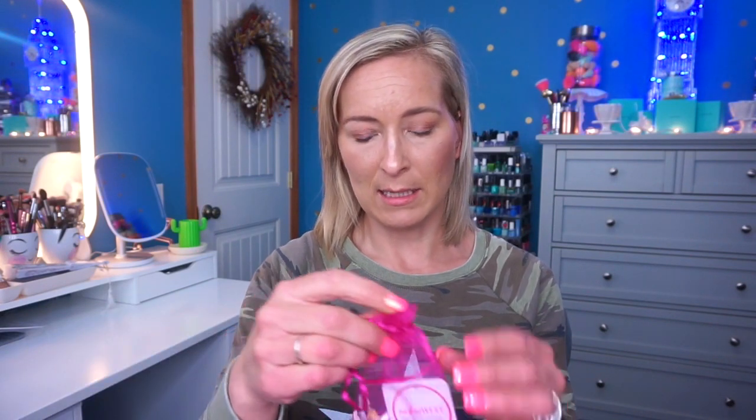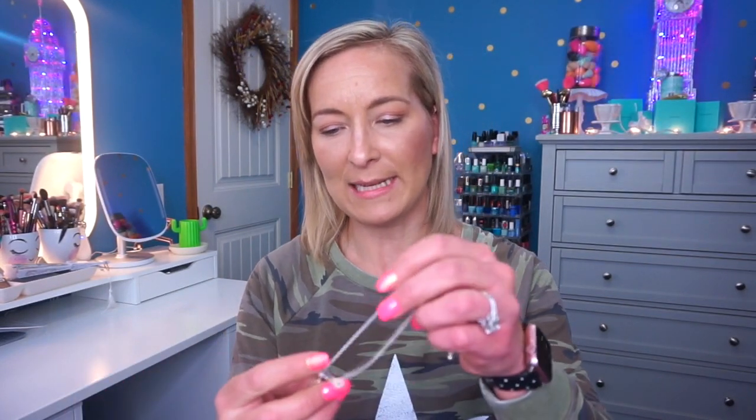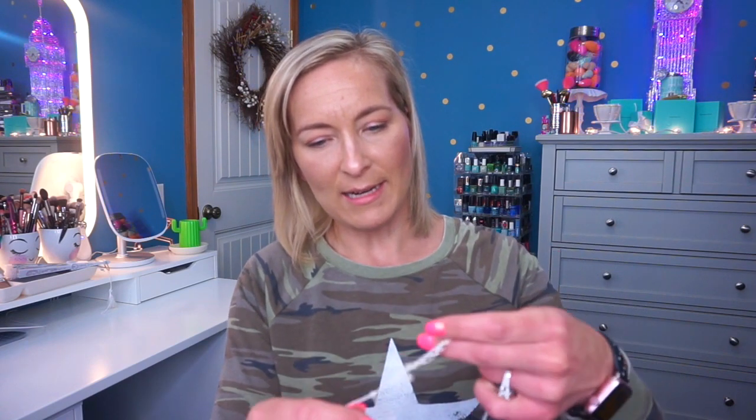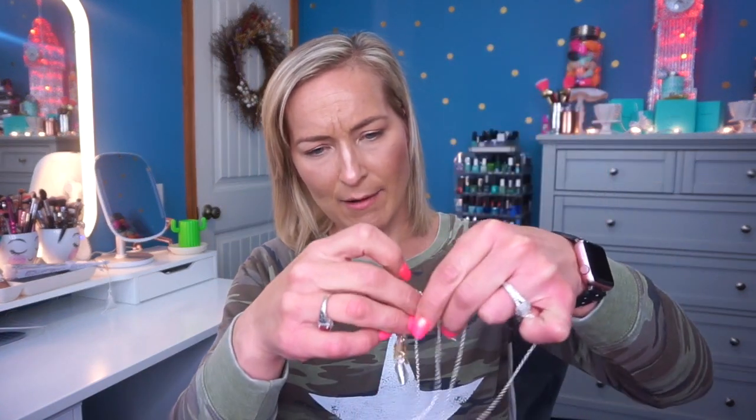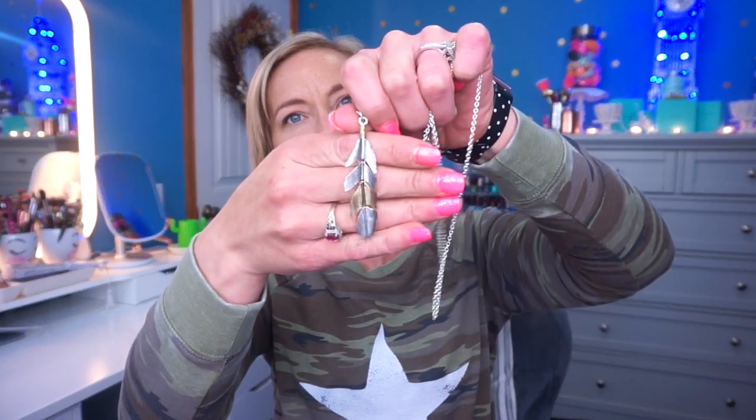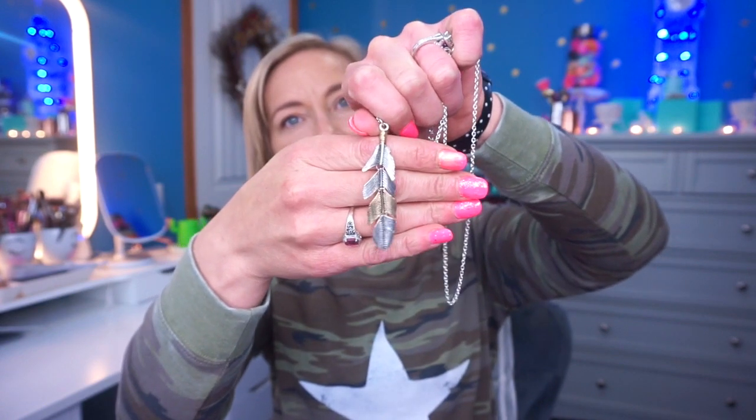Now let's get into the items. We'll start with the two accessory pieces she sent me this month. This first one - honestly I haven't pulled it out yet. It has the Nadine West little tag. Oh, it's a necklace! Actually it's not just a necklace - I think there's something else here. So this is a necklace that has - oh, it's a feather! If you put it all together, it's a big feather. That is really cute. So there's what it looks like - it is a feather necklace.